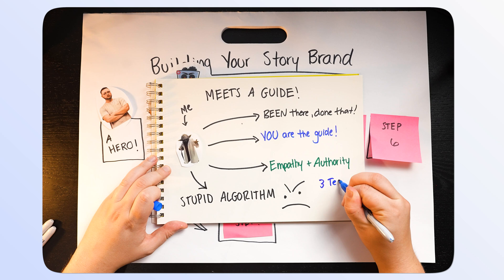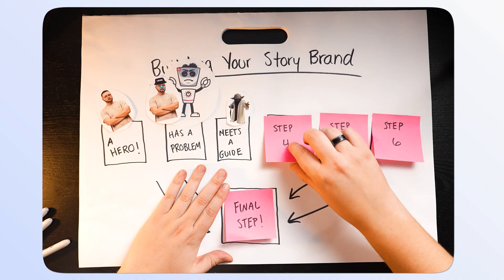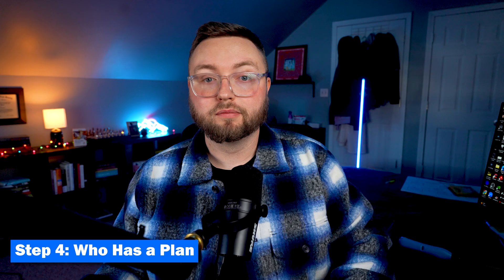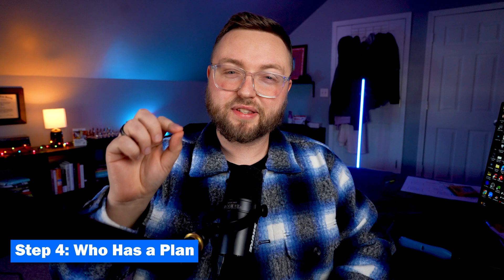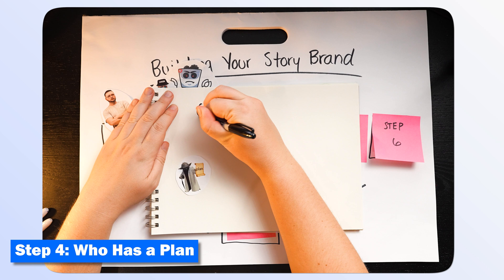So far in our story, we've met our hero, we understand the hero has a problem, and we have positioned ourselves as the right guide to get the hero where they want to be. But none of this will work without a plan. Step four is the guide gives the hero a plan. Customers trust a guide who has a plan. Think of this part of your story as identifying the path your customer needs to go on — like stones a customer can step on to walk across a creek.